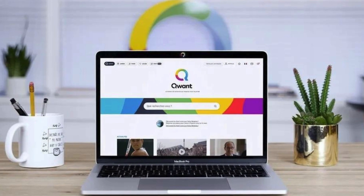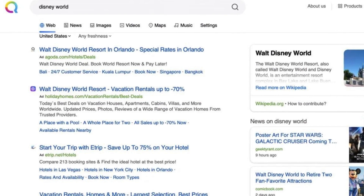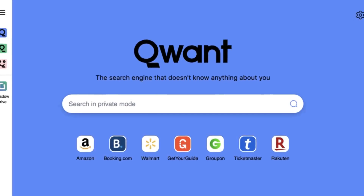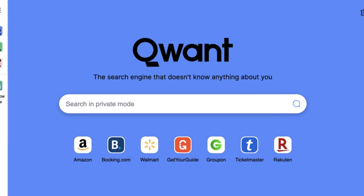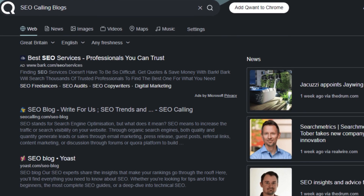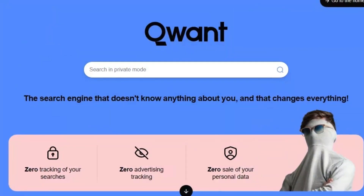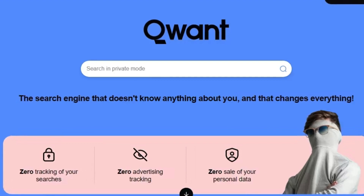Qwant also caters to users concerned about online safety for children. Their Qwant Junior search engine is designed specifically for kids aged 6 to 12. It provides a safe browsing experience by filtering out inappropriate content like violence, pornography, and even e-commerce links. Additionally, Qwant Junior partners with educational apps to offer age-appropriate learning content. Whether you're a privacy-conscious user or a parent looking for a safe online environment for your child, Qwant offers a unique search experience that prioritizes user control and online safety.